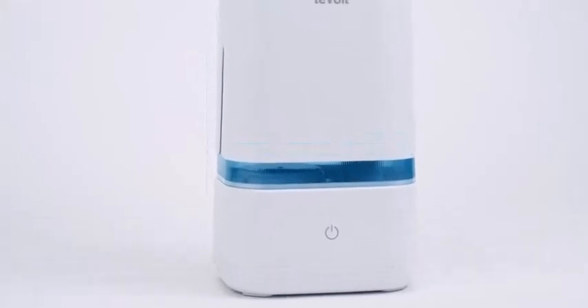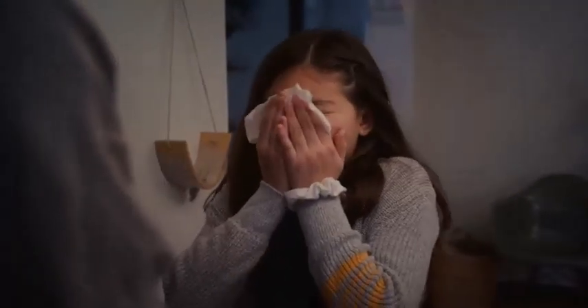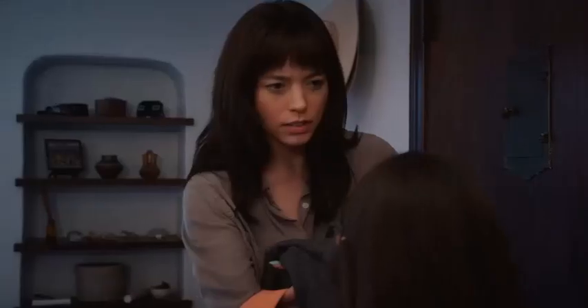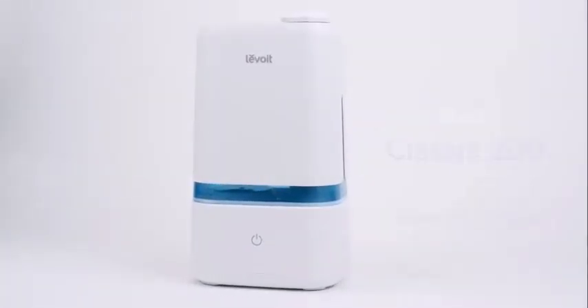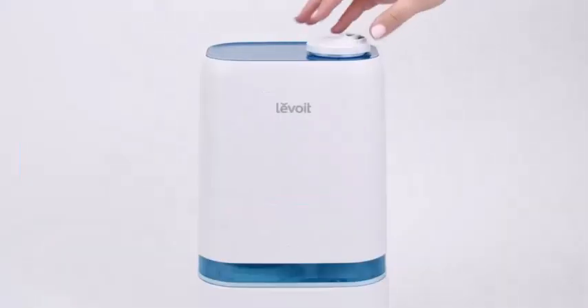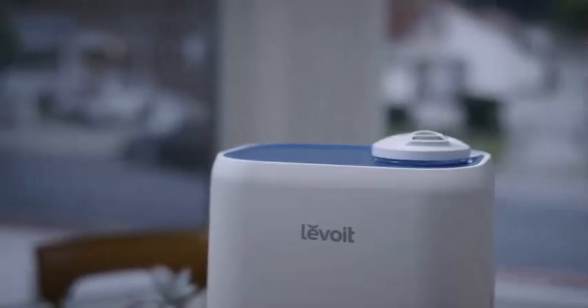Humidifiers can reduce the spread of germs, prevent dry skin, relieve allergy and asthma symptoms, and alleviate snoring. To gain these humidifier benefits, it's important to clean your device every 3 days and keep track of humidifier levels so they stay between 30% to 50%.